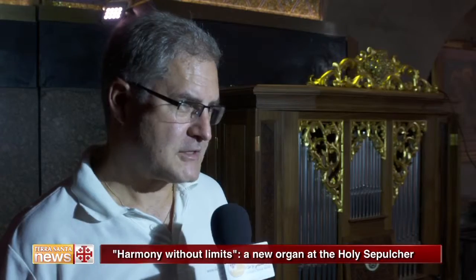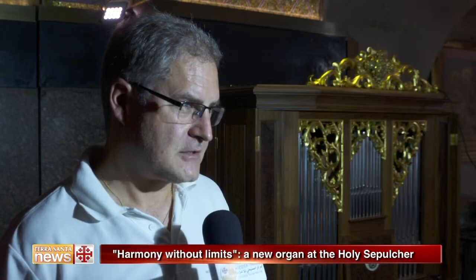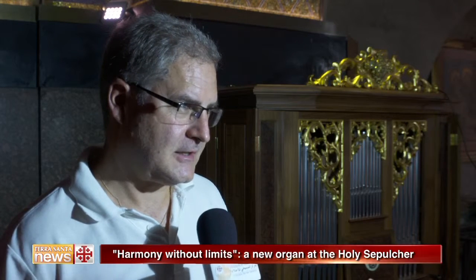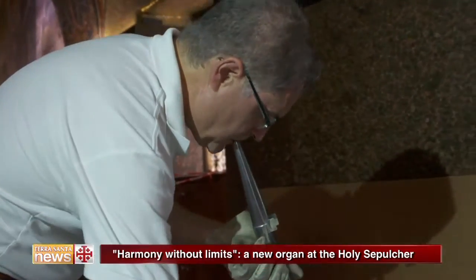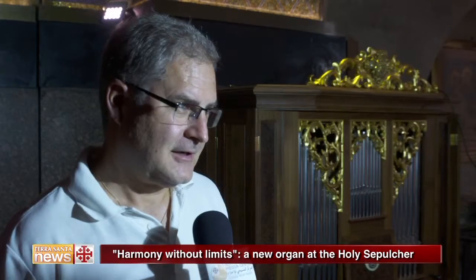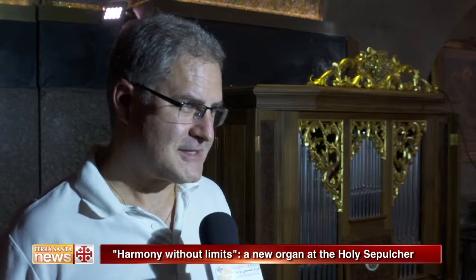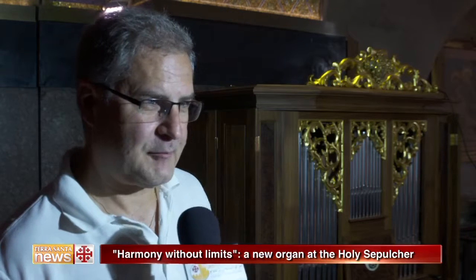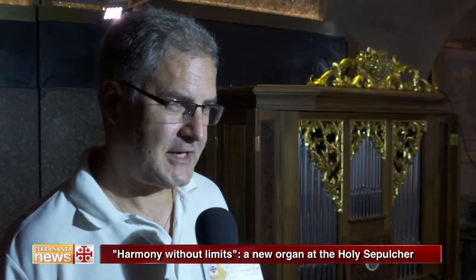The organ was built in Austria, completely set up, tuned, voiced, and put completely together. We then took it apart, put all the pipes into boxes, packed them, and wrapped them for a secure and safe shipment to Israel.